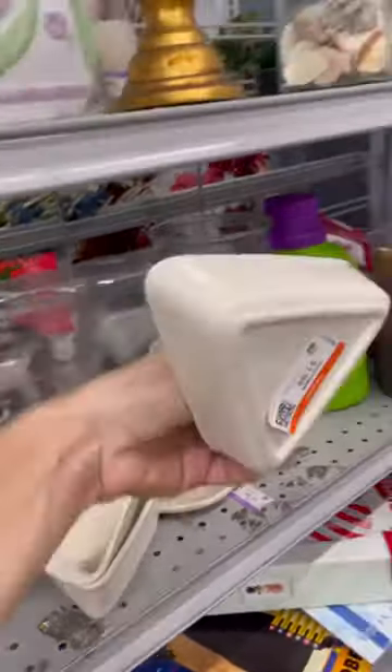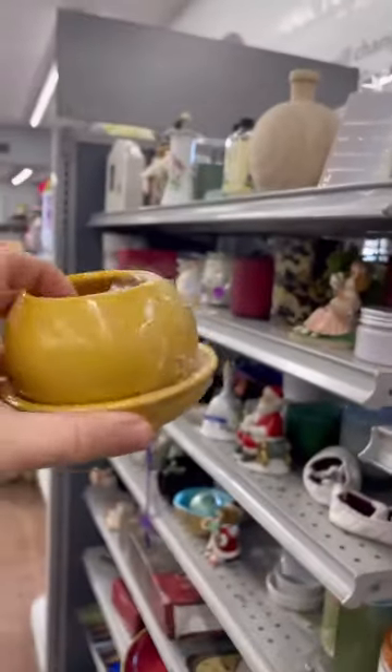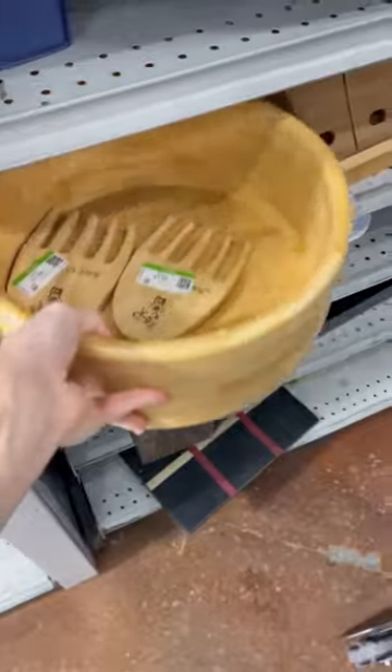I did like this color bowl and these cute little dishes. I think maybe for like a pie or a cake or something — I don't really know what this was for, but I do love yellow and I like that style.